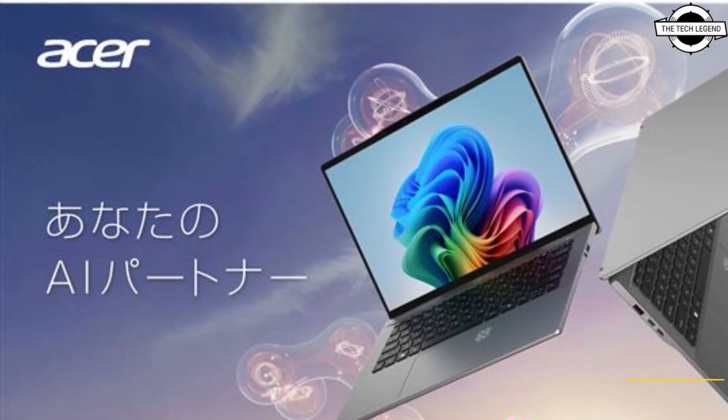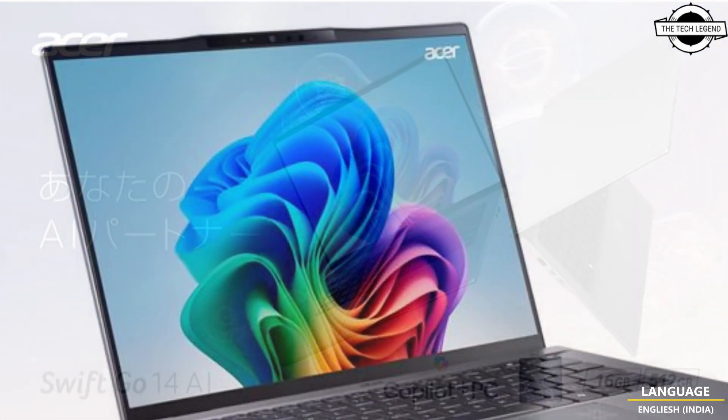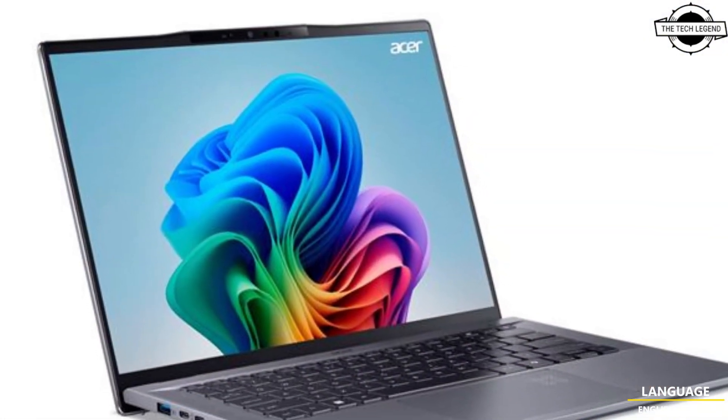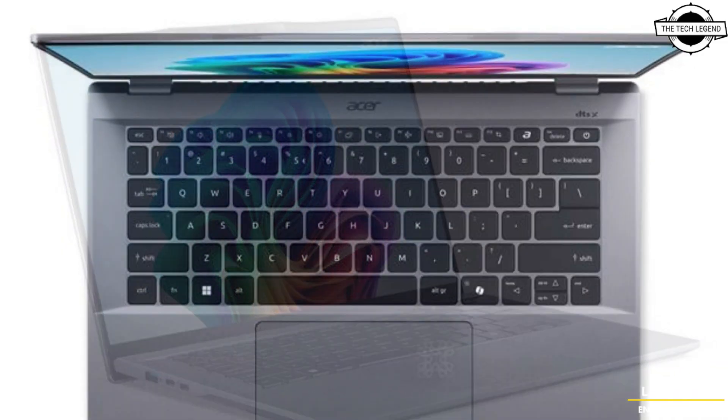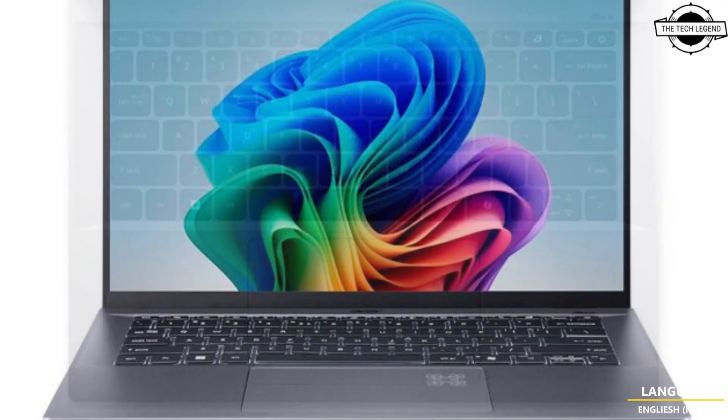Hello friends and welcome back to the TechLegend channel. Today we are talking about the SR ShiftGo 14 AI Co-Pilot Plus PC. SR has launched the ShiftGo 14 AI, a 14.5-inch notebook PC that has received Co-Pilot Plus PC certification.